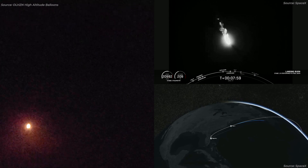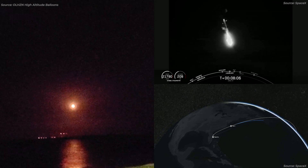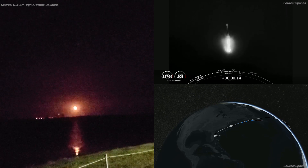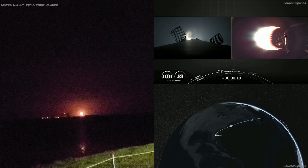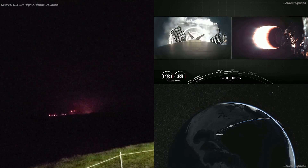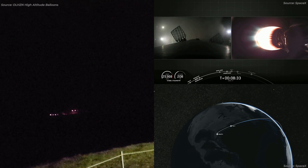Stage 1 landing burn is started. That looks awesome. We are landing on our drone ship, "Of Course I Still Love You." Looks like we're following the first stage all the way down. Stage 2 has entered terminal guidance. Landing legs have deployed. Landing legs deployed — all right, good to see. And we have a landing! Falcon 9 has landed on "Of Course I Still Love You."